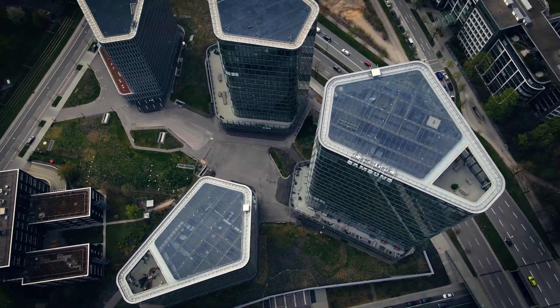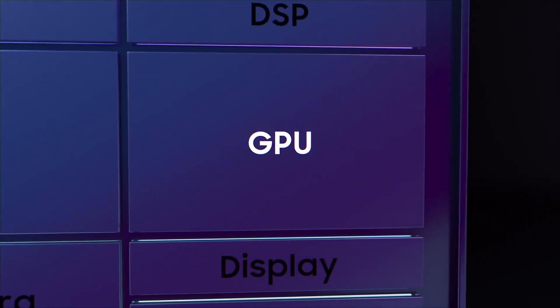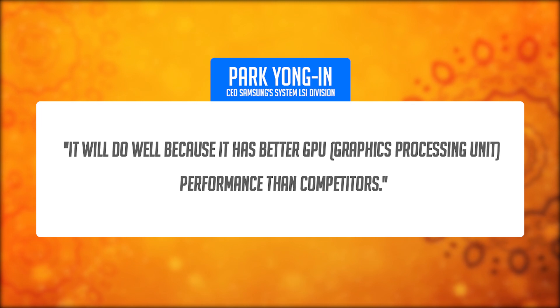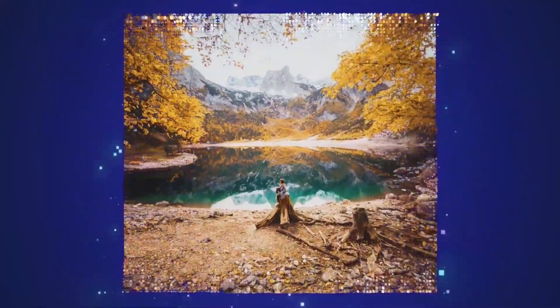Here's where it gets interesting. Park Yongin, the CEO of Samsung's system LSI division, seems pretty confident about the Exynos 2400. According to him, it's all about that GPU power. He says it will do well because it has better GPU performance than competitors. So if you're all about gaming and graphics, this is exciting news.